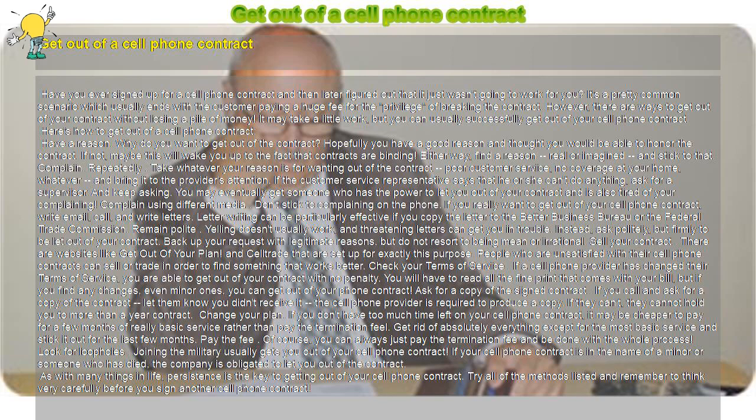Change your plan. If you don't have too much time left on your cell phone contract, it may be cheaper to pay for a few months of really basic service rather than pay the termination fee. Get rid of absolutely everything except for the most basic service and stick it out for the last few months.